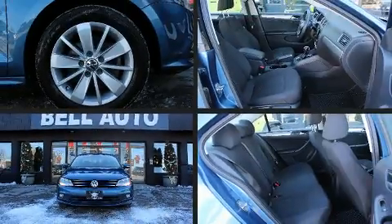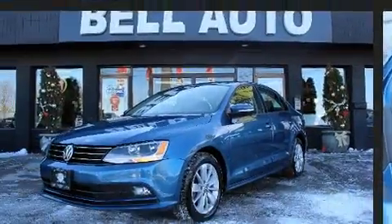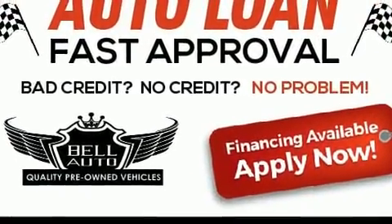Come test drive this 2015 Volkswagen Jetta. This four-door, five-passenger sedan still has less than 90,000 kilometers. Under the hood, you'll find a four-cylinder engine with more than 150 horsepower, providing a smooth and predictable driving experience.